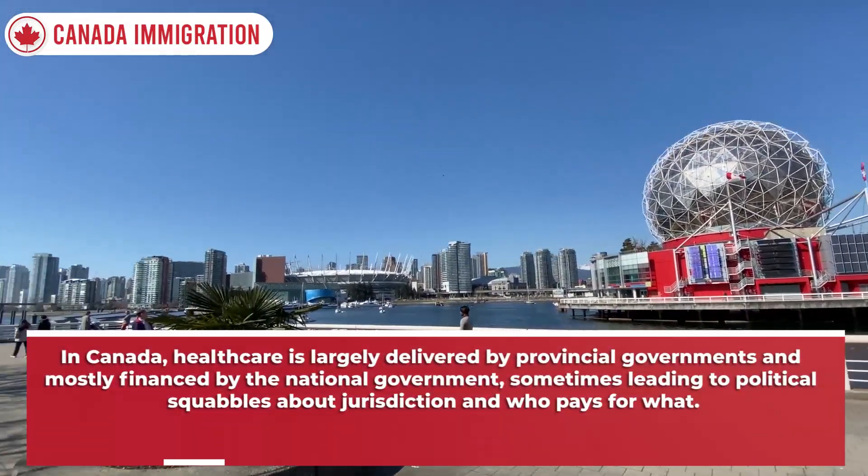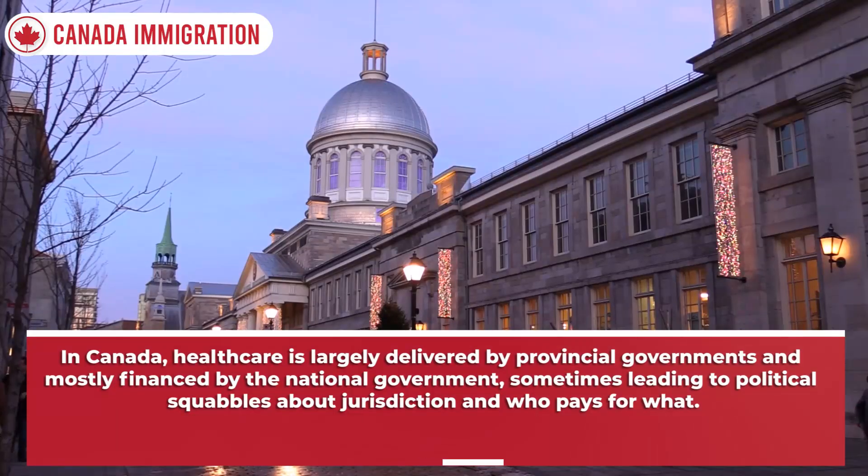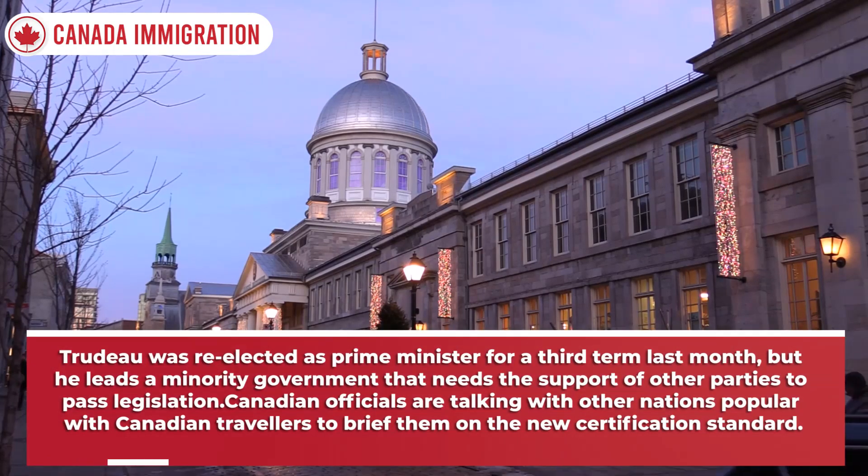In Canada, healthcare is largely delivered by provincial governments and mostly financed by the national government, sometimes leading to political squabbles about jurisdiction and who pays for what. Trudeau was re-elected as Prime Minister for a third term last month, but he leads a minority government that needs the support of other parties to pass legislation.